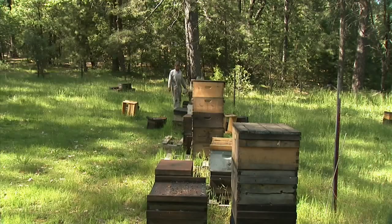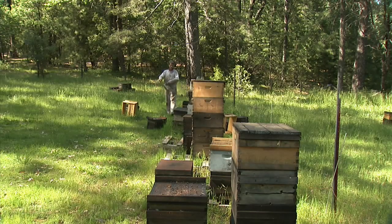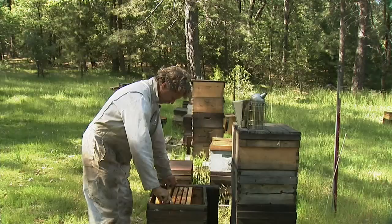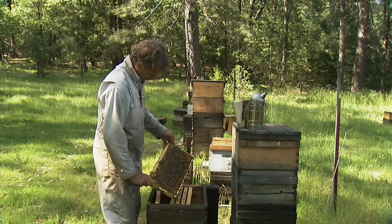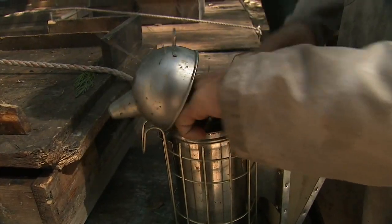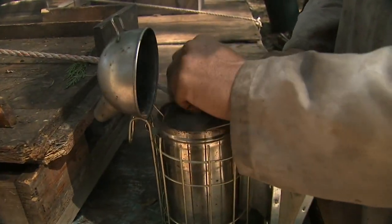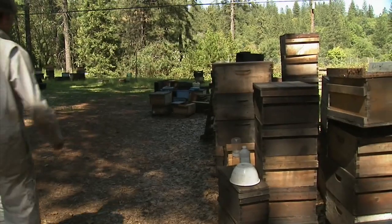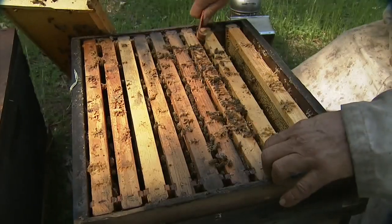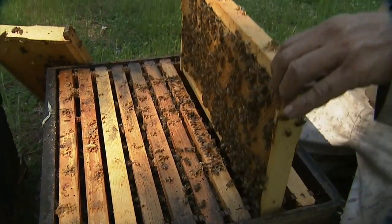I'm Randy Oliver. I'm a small commercial beekeeper — by small, meaning I run about 500 colonies, which is kind of the minimum that you can make a living off of honeybees. The larger commercial beekeepers run tens of thousands of colonies. The most recent study calculated that if honeybees were to immediately disappear, we'd lose about $20 billion worth of agricultural production a year.